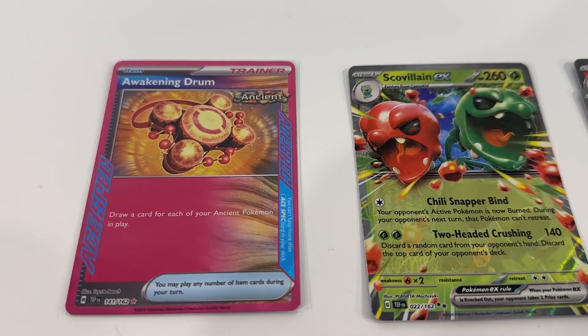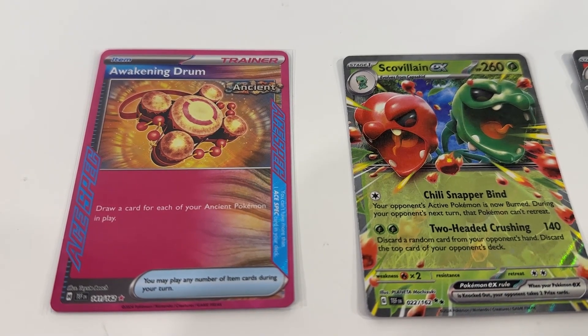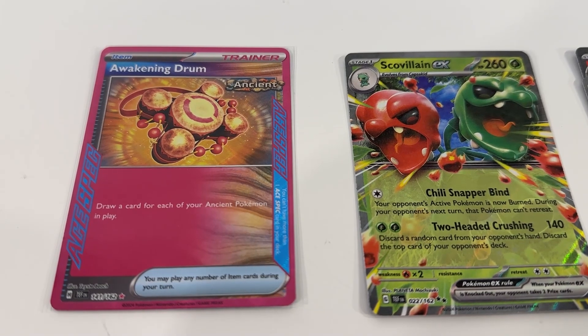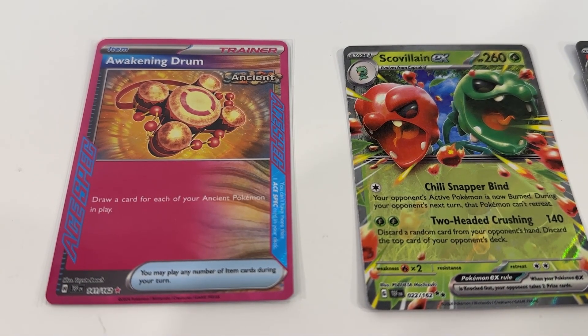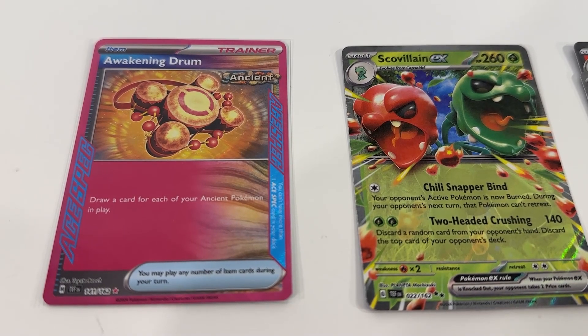We've got an A-Spec card here, Awakening Drum. Really happy with the new A-Spec cards. I think they're a really cool idea and they're designed and laid out in an awesome way as well. So happy to add another copy of Awakening Drum to our collection.